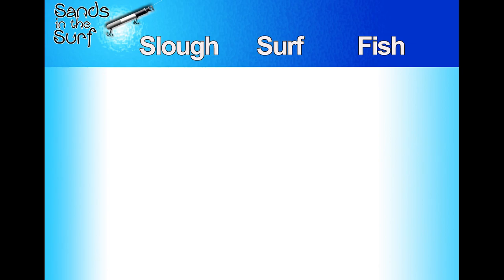First up, the puffer. You can catch puffer in both the slough and the surf — the difference is you're going to catch them in the surf in March, and in the slough you can catch them pretty much year-round. Pigfish I'm going to put in the slough column — I don't think I've ever caught one in the surf. They're good eating if you find big ones, but they don't get really big. Pinfish I'm also putting in the slough column — you can catch them at the pier or the point, but I tend to catch a lot of them in the slough.